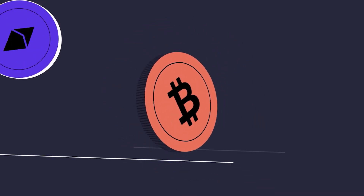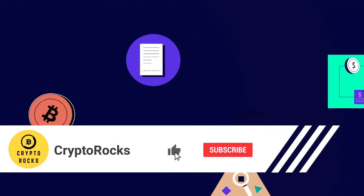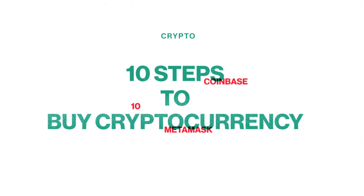If you are just getting into buying cryptocurrency, this guide is for you. Let's walk through the process together so that you can begin your crypto investing adventure. Here are 10 steps to buy cryptocurrency.